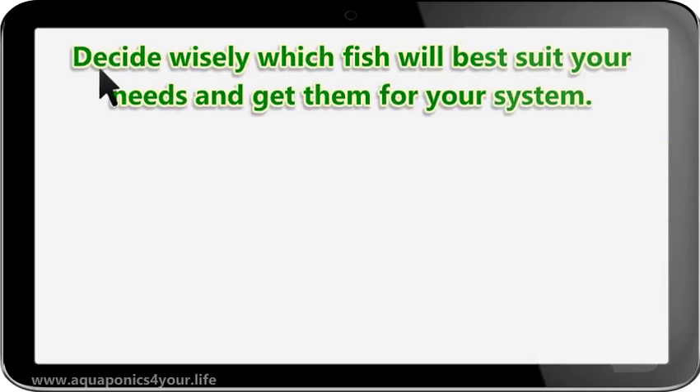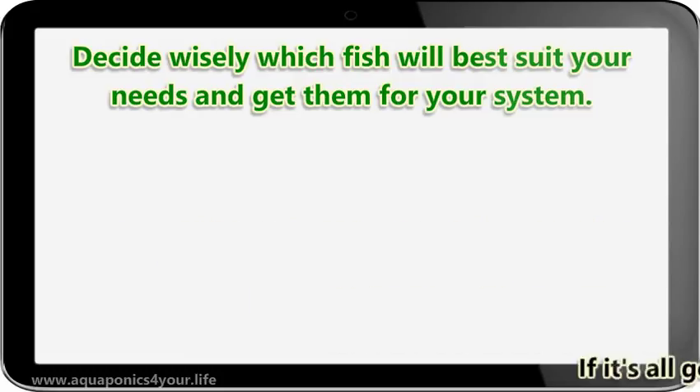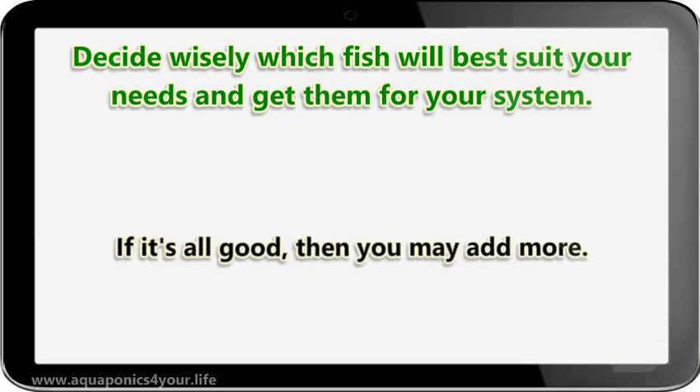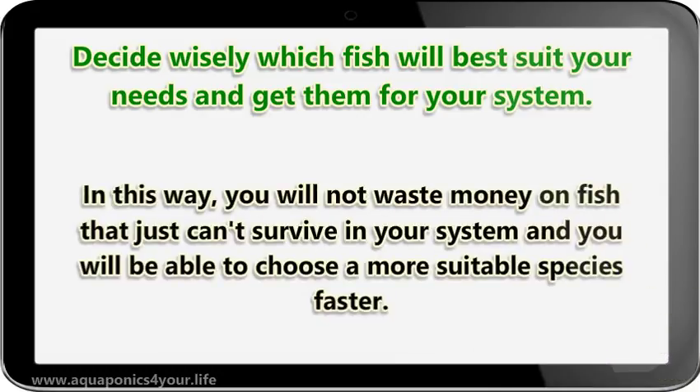Decide wisely which fish will best suit your needs and get them for your system. It would be a good idea to start small with a few fish first and see how it goes. If it's all good, then you may add more. In this way, you will not waste money on fish that just can't survive in your system, and you will be able to choose a more suitable species faster.